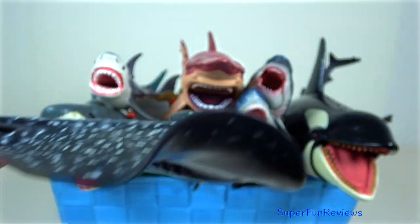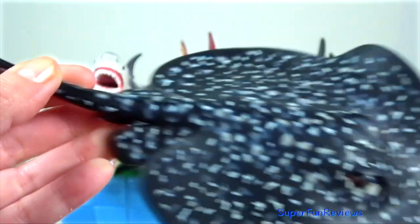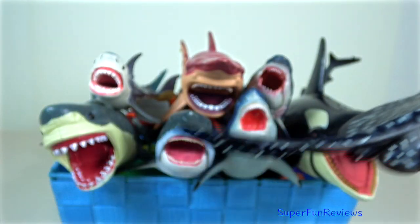Marbled ray. It can produce a strong electric shock for attack and defence, produced by a pair of electric organs derived from muscle tissue.